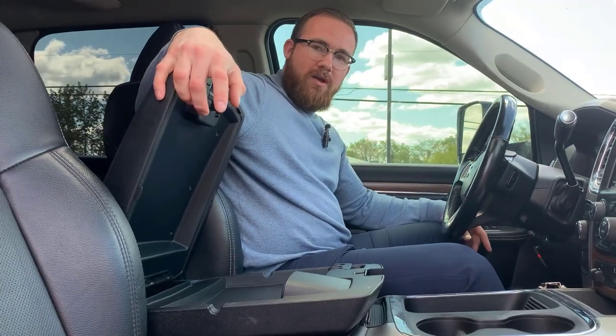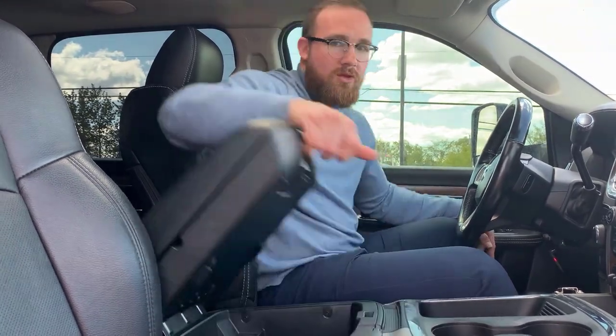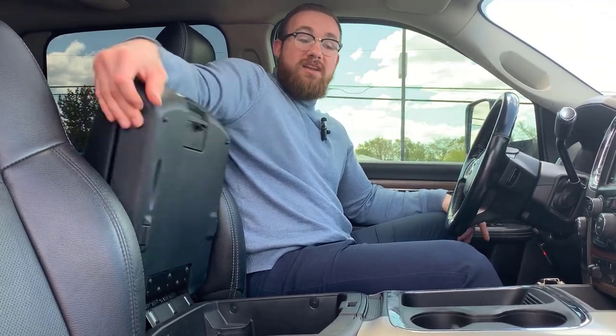Center console — shallow one flipped up there with ample storage space and a couple of charging ports for USB. Flip this one up — no protractors or rulers or anything along those lines. A little disappointing, but it is what it is.